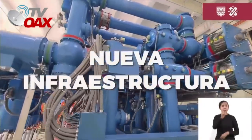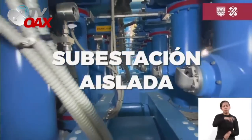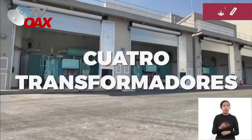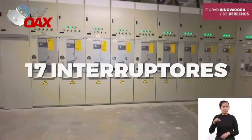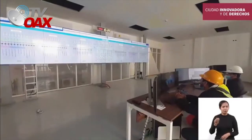Se construyó la nueva infraestructura de alta tensión compuesta por una subestación aislada con gas hexafluoruro de azufre, cuatro transformadores de potencia, 17 interruptores, un nuevo centro de mando y control de energía y nuevas instalaciones.